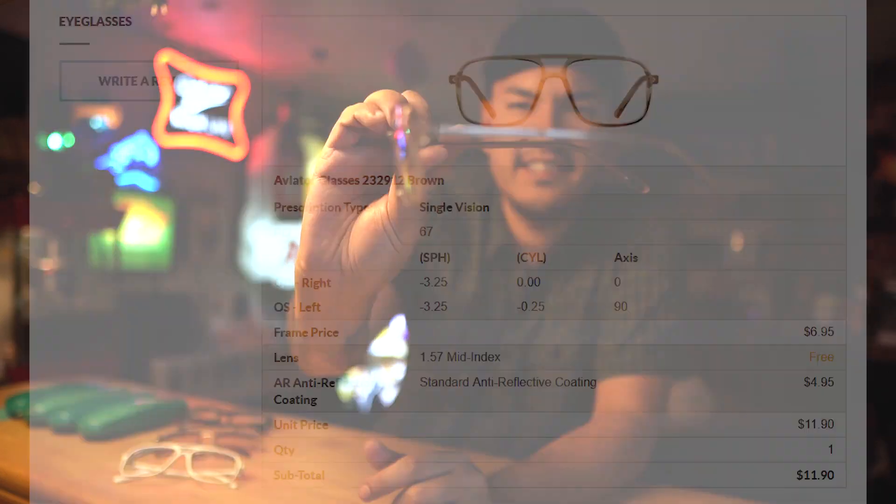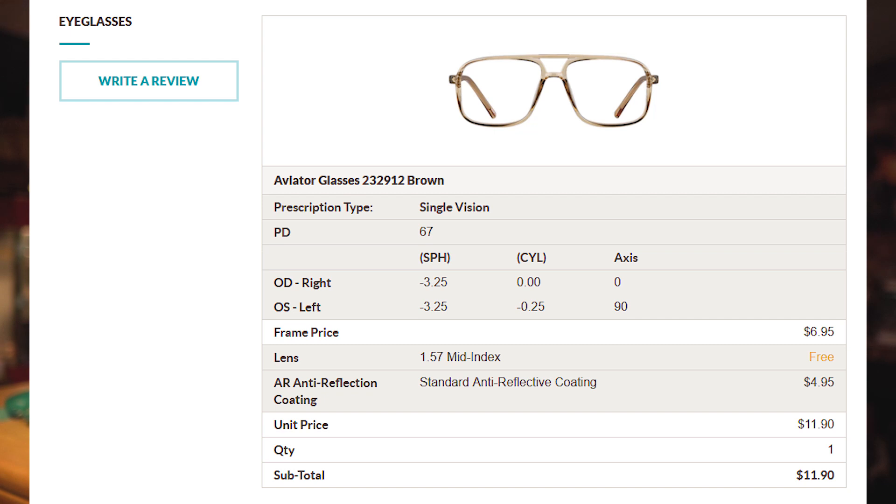We recently made another purchase of four more glasses. I'm going to show you the four that I currently own right now. This pair I have on was one of the first pairs I got — kind of an aviator look. They're really comfortable glasses, very lightweight. These frames with the lenses were around $22. Super cheap!